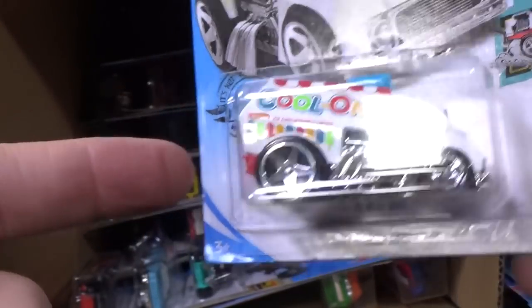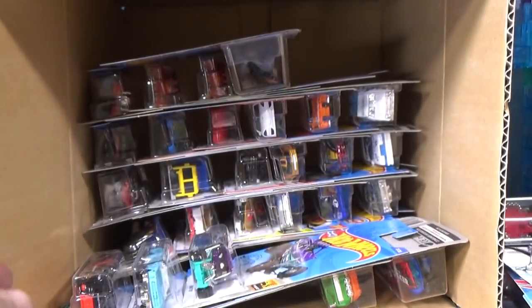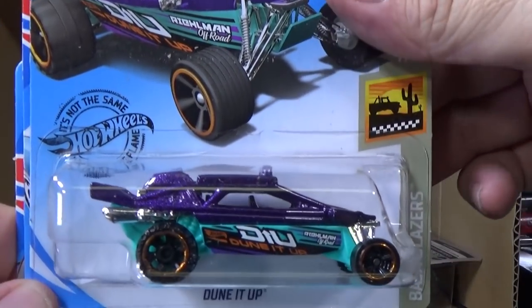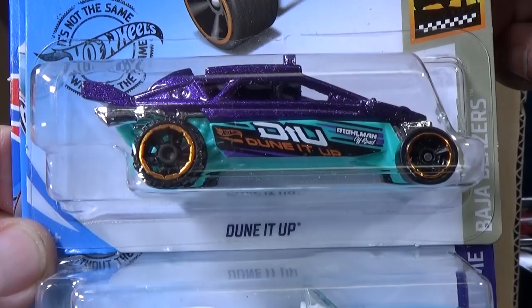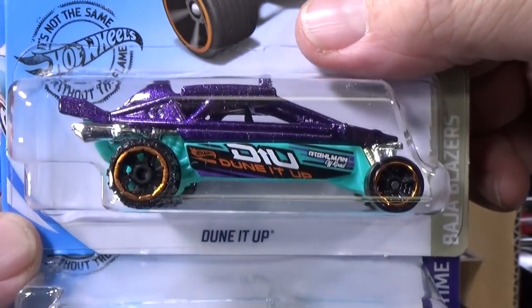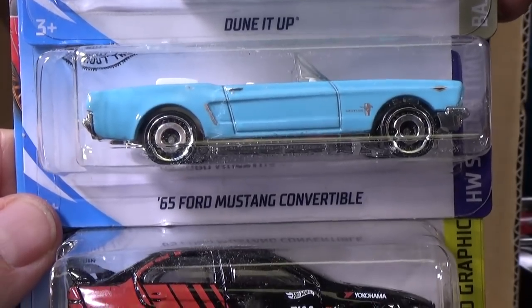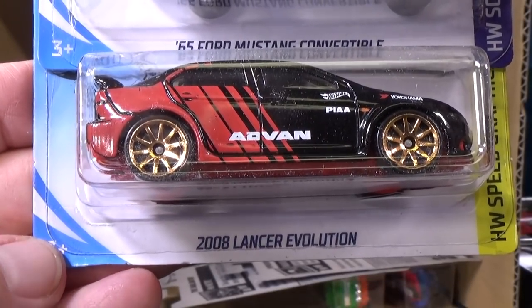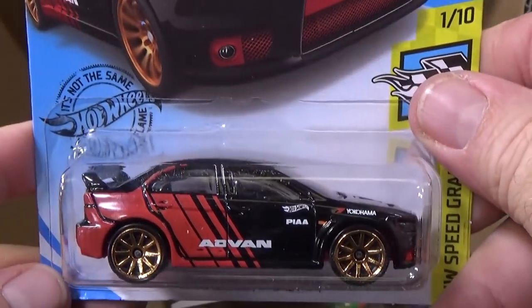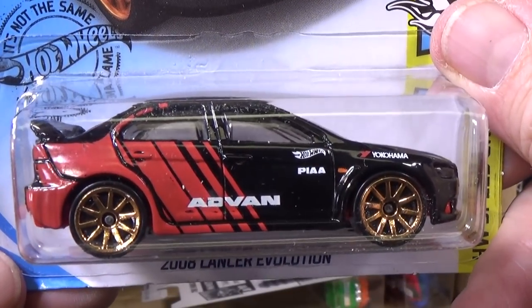This model has been in the Hot Wheels lineup — it might have been 10 years already — and it has not gotten that many releases. There's another Mustang Convertible. 2008 Lancer Evolution. I'm not necessarily a car guy, so I learn about this stuff through the toys.